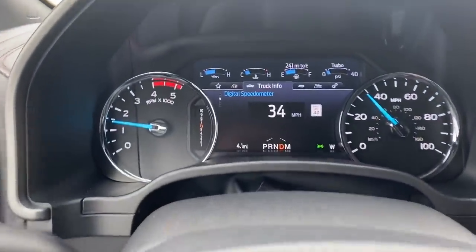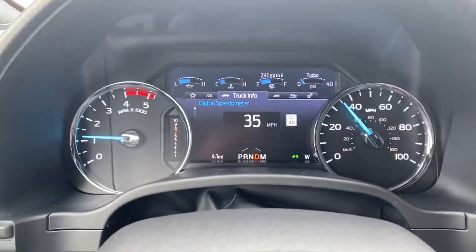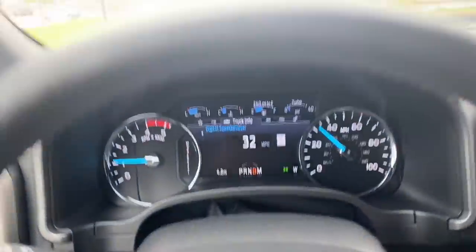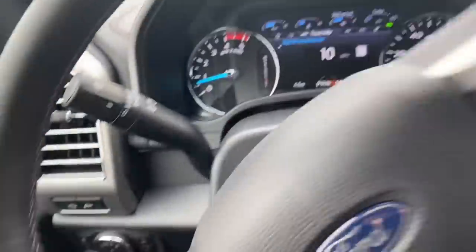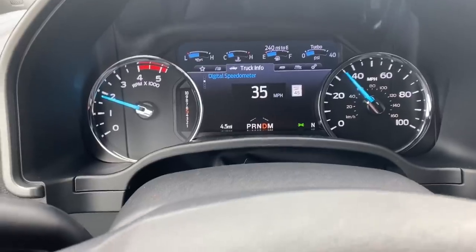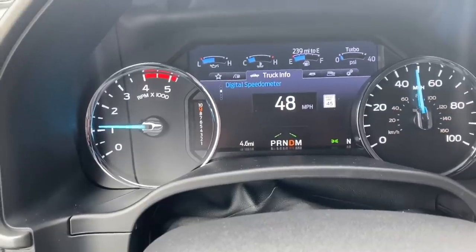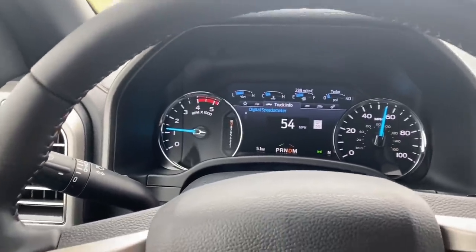We're pulling out of the dealership. One thing I noticed on the speedometer, which is nice, is it displays the speed limit from the GPS. We've got a pretty good-sized railroad track here — very smooth over it. That was about quarter throttle and the acceleration is very good. Steering feels really good, about medium weight — not too light, not too heavy.